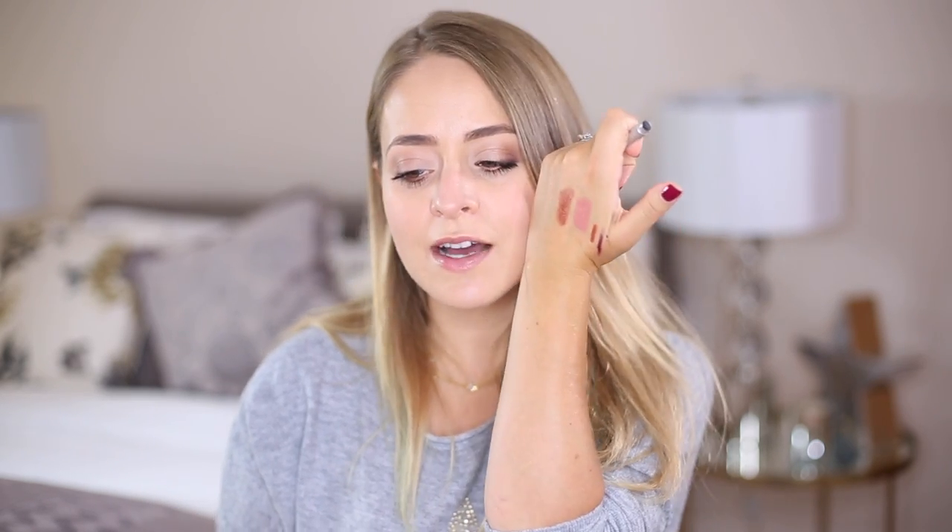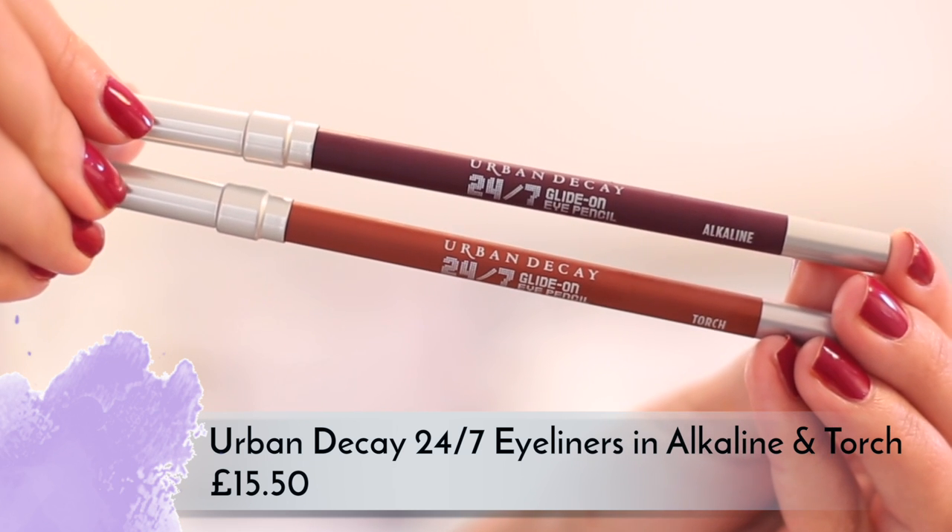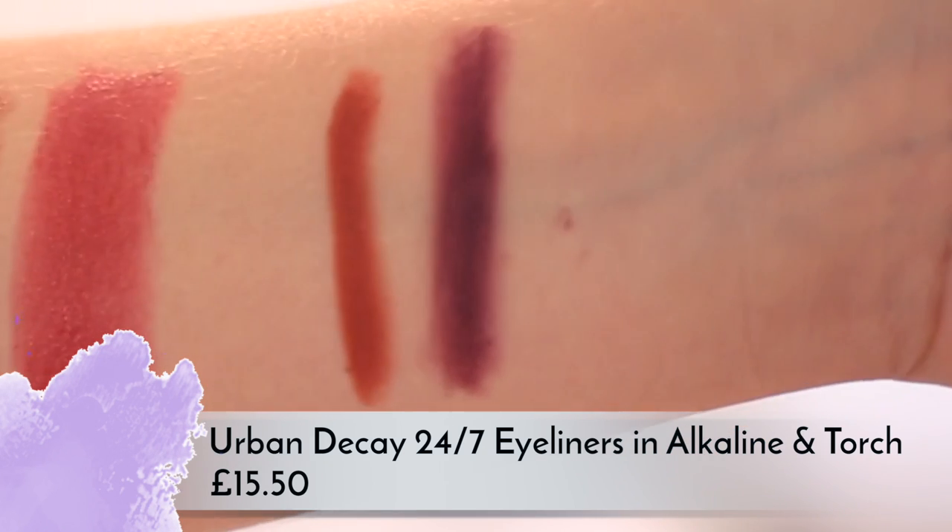There are also two eyeliners which I'm not a fan of. Even if I was using warm browny-toned eyeshadows from the palette, I'd still want a deep eyeliner. Torch is like a terracotta color I just wouldn't wear as an eyeliner — it's slightly too reddish. Alkaline is more of an aubergine color and is pretty, but if I'm going to buy an expensive eyeliner it will probably be a black or brown. The palette itself I definitely rate though.